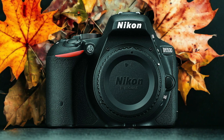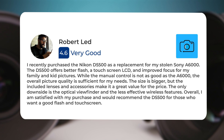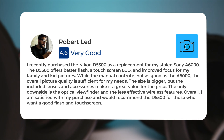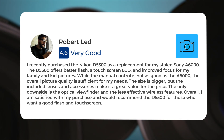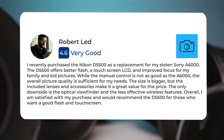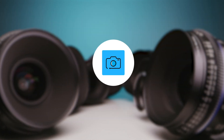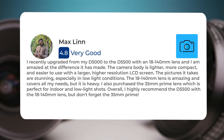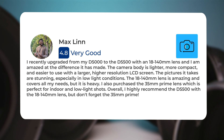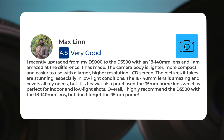Here's what people have to say about the Nikon D5500: I recently purchased the Nikon D5500 as a replacement for my stolen Sony A6000. The D5500 offers better flash, a touchscreen LCD, and improved focus for my family and kid pictures. While the manual control is not as good as the A6000, the overall picture quality is sufficient for my needs, though the size is bigger. I recently upgraded from my D5000 to the D5500 with an 18-140mm lens and I am amazed at the difference it has made.